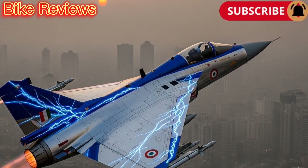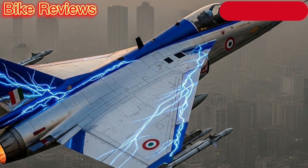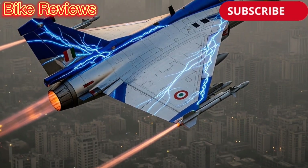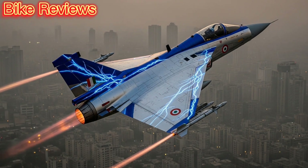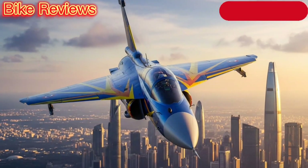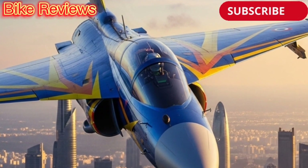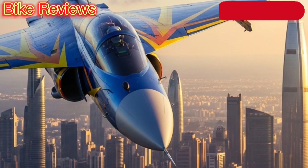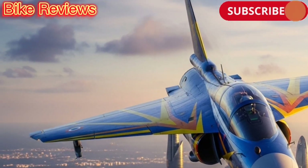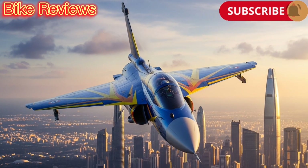At its heart, the Tejas Mk1 is powered by the GE F-404 IN-20 engine, capable of delivering a maximum speed of Mach 1.8 and a service ceiling of 52,000 feet. With a combat radius of around 500 kilometers, it's optimized for both short-range interception and precision strike missions. The aircraft's fly-by-wire control system ensures responsive handling, giving pilots enhanced confidence in any mission scenario.